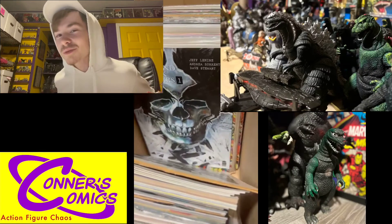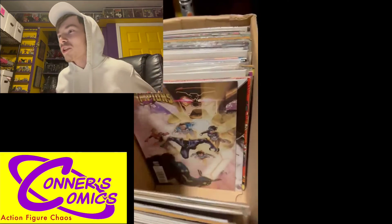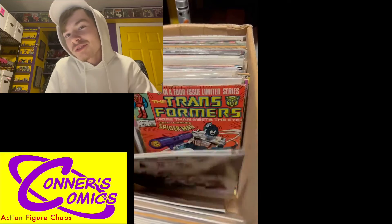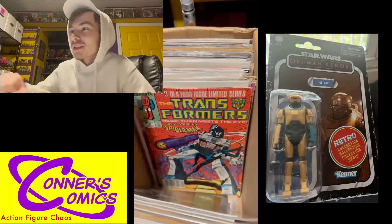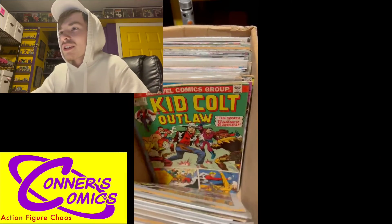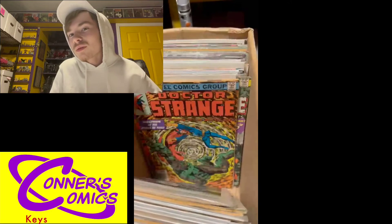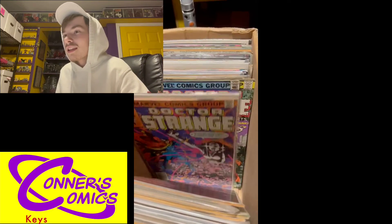Got a few new Godzilla figures sent to me from a few buddies of mine, which I greatly appreciate. One of them has his own video in the works coming out in the next month or so, so stay tuned for that. Then I picked up this Ned B at Walmart eventually to add to one of my dioramas, which is cool — and they were on clearance.